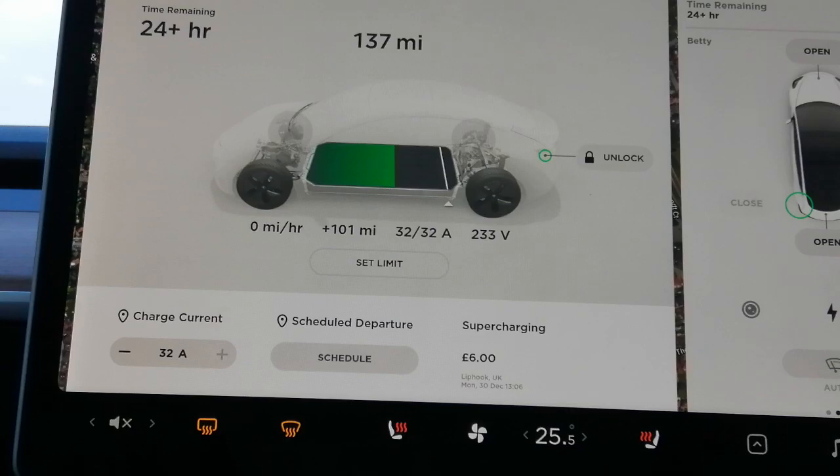Of course this is me messing about really, because what's the car doing? It needs more power to run the parts I've turned on than the actual home charging is supplying. It just shows you how much power the car uses when the heated seats are on, the heat is on, and the front and rear windscreen defrosters are on.